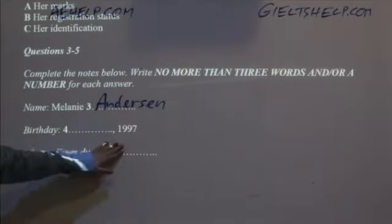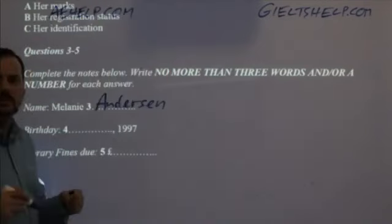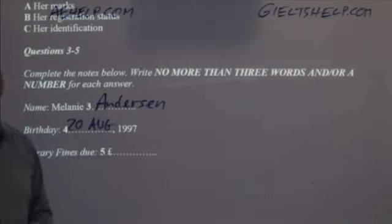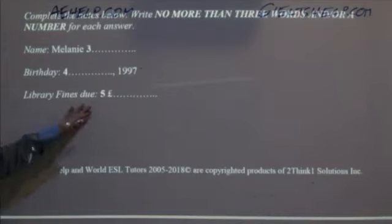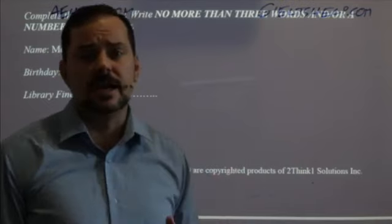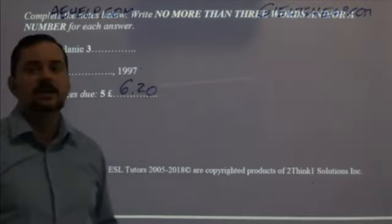Her birthday: all you need is the month and year. The simplest way is 20 Aug 1997. People write dates in different ways — as long as you have the right abbreviation and the right number, it's correct. The last one is the reason she cannot register for classes: library fines. Melanie owes £6.20. And for those planning to do university in Canada, US, or UK — if you have fines and don't pay them, the system will simply shut you down and you cannot register for classes.